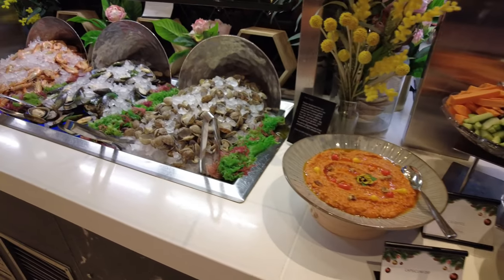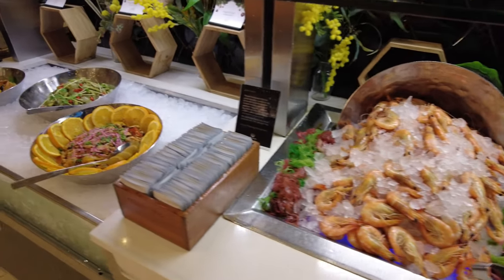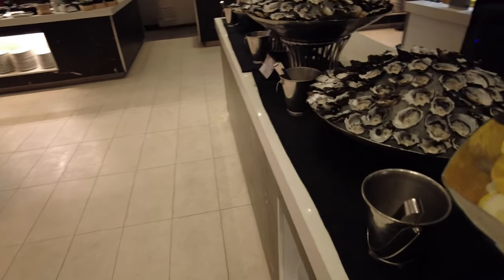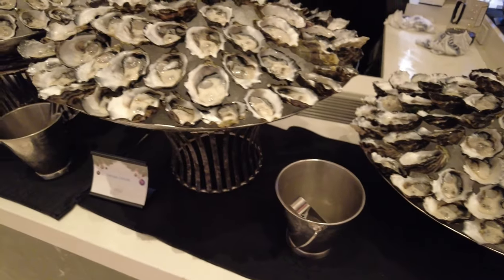On the other side we have the seafood on display section with a lot of fresh prawns, mussels, clams, salads and condiments. But most importantly, here are the fresh Australian oysters which look fantastic.